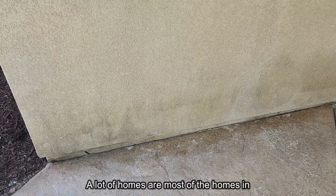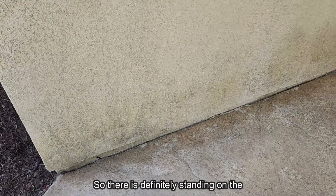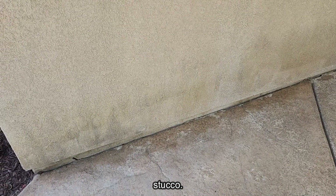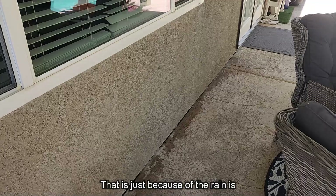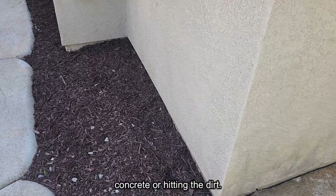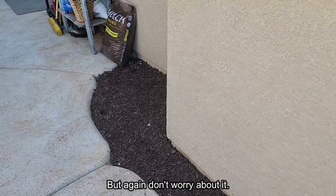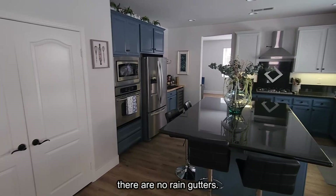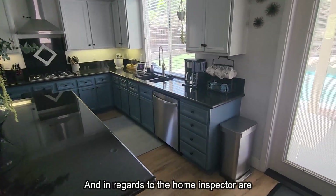Most homes in Southern California do not have rain gutters, so there is definitely staining on the bottom two to three feet of the stucco. There's nothing wrong with it — it's just because rain falls straight off the roof, hits the concrete or dirt. This house is actually pretty good with not too much staining, but don't worry about it. Most homes you'll see will have that staining simply because there are no rain gutters.